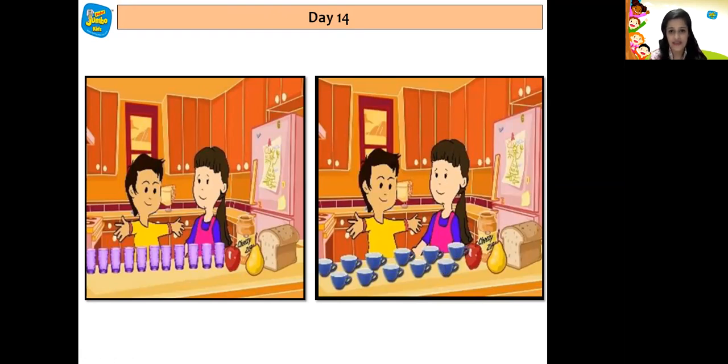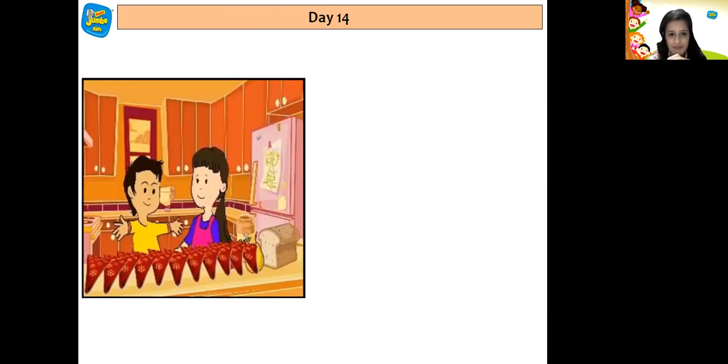After this he ran to the rack where napkins were kept and counted 11 napkins with his sister. Let us count children: 1, 2, 3, 4, 5, 6, 7, 8, 9, 10, 11. So they counted 11 napkins.